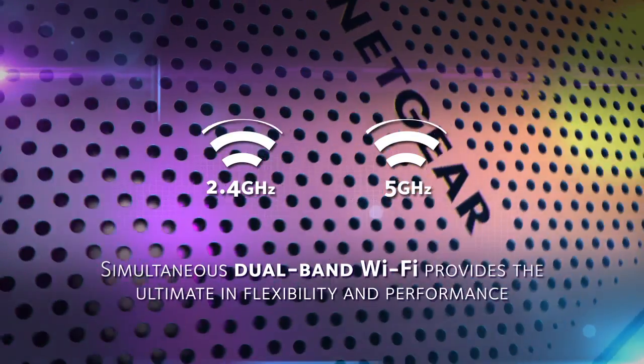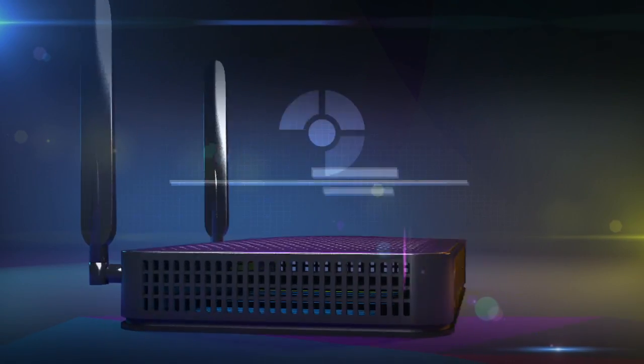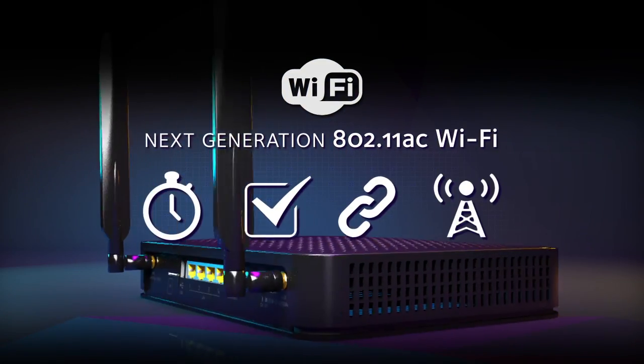Simultaneous dual-band Wi-Fi provides the ultimate in flexibility and performance. Experience the next-generation 802.11ac Wi-Fi, delivering extraordinary improvements in speed, reliability, compatibility, and range.